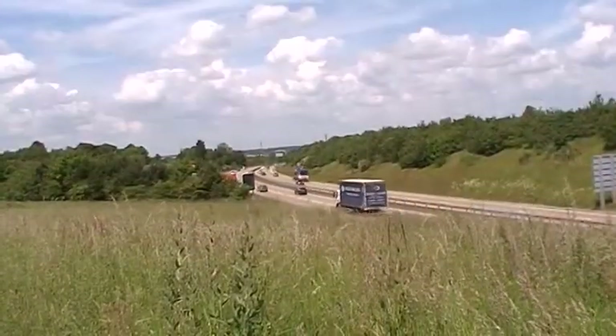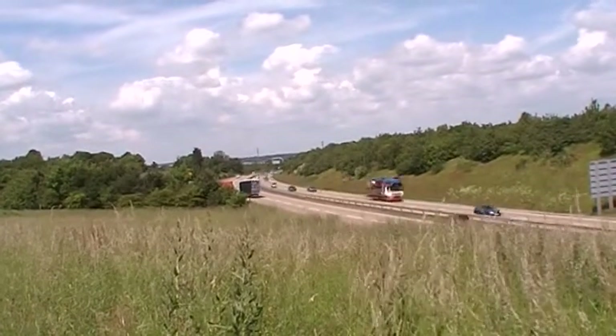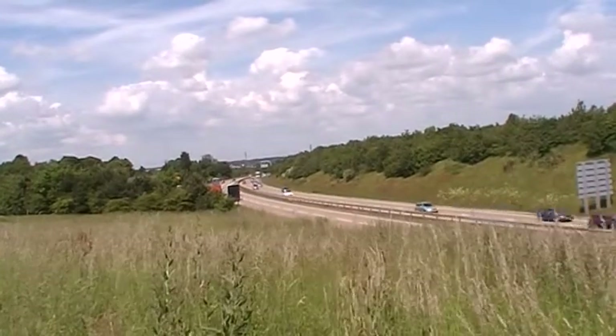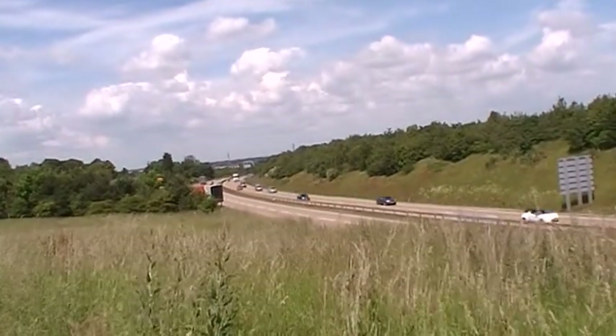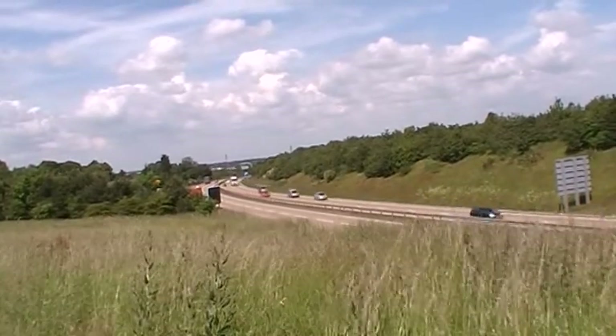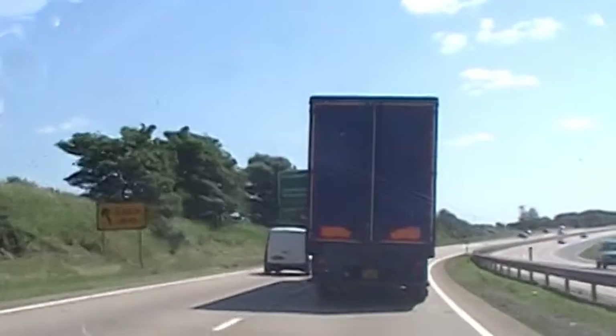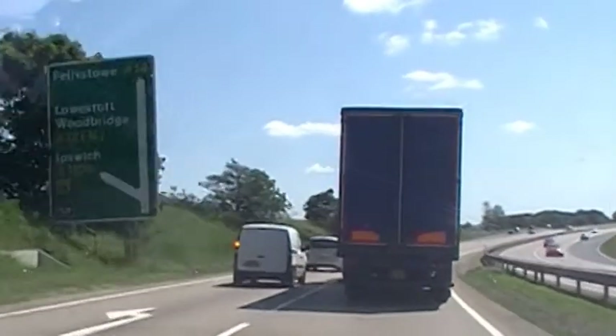In the next few videos I'm going to be exploring the A14 — some of the places on it and some of the places nearby — and see what we can learn from those places. The A14 has been vital in the development of the port of Felixstowe, and it's also been significant in the economic development of towns along its route like Ipswich, Cambridge and Kettering.